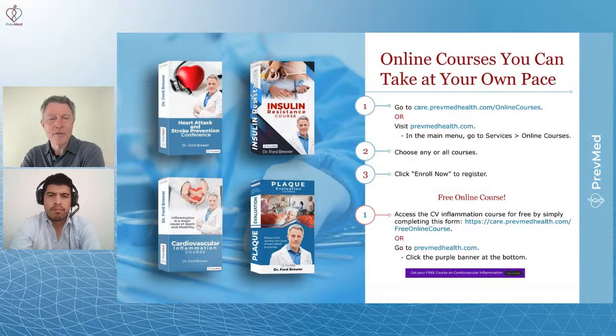Folks at Hopkins and now Mayo and other institutions have demonstrated that your typical doctor — two-thirds of primary care, family medicine, internal medicine, even cardiology doctors — don't know how to diagnose prediabetes, let alone manage it. So we've got a course specifically on insulin resistance and prediabetes: how to diagnose it and what to do in terms of managing it.